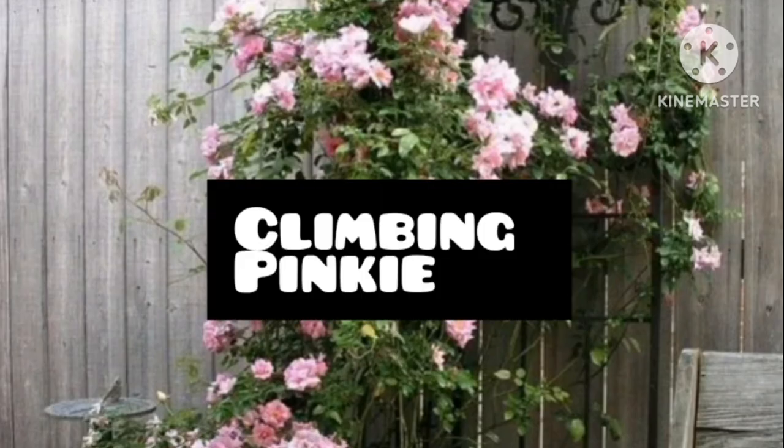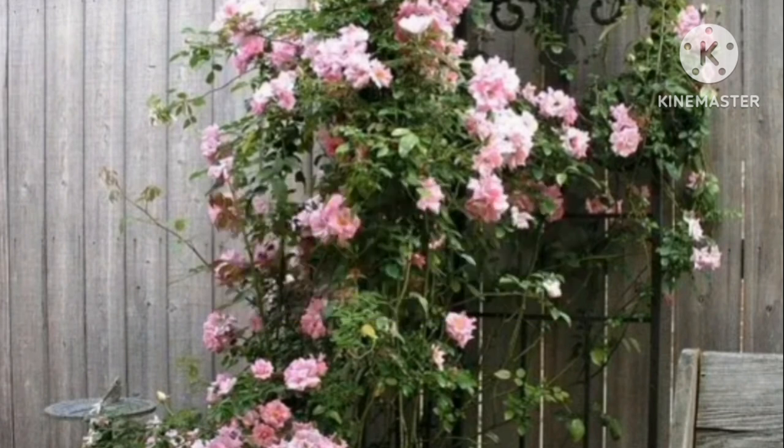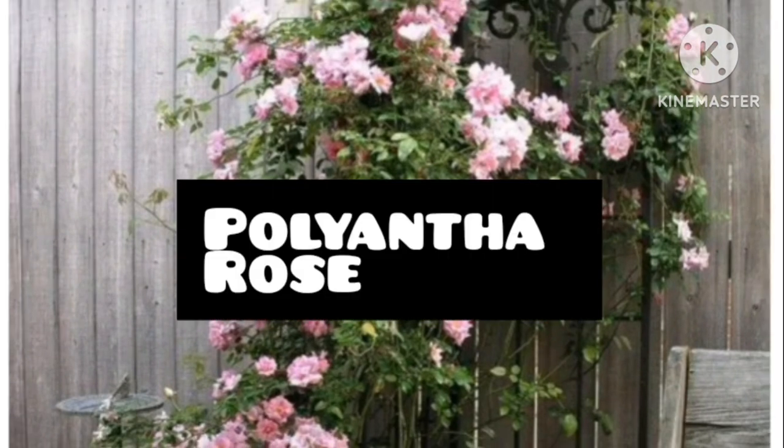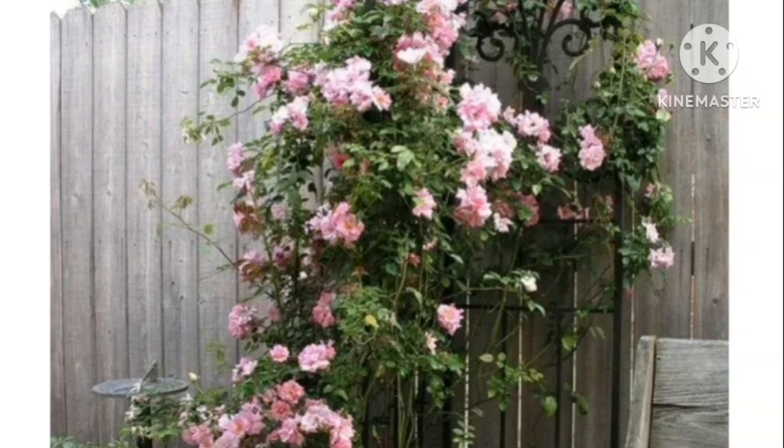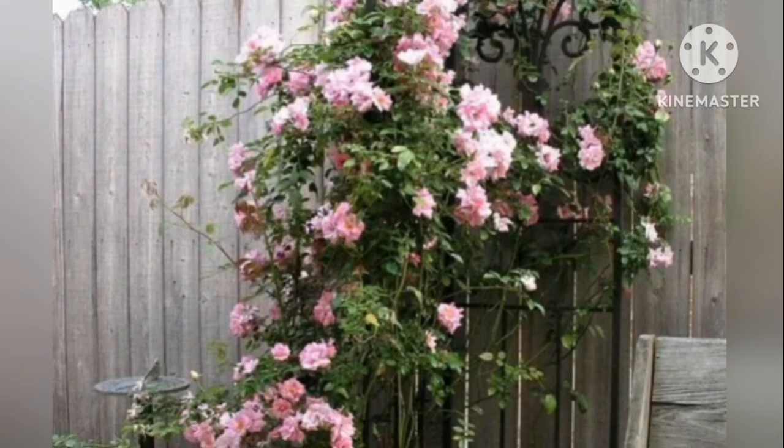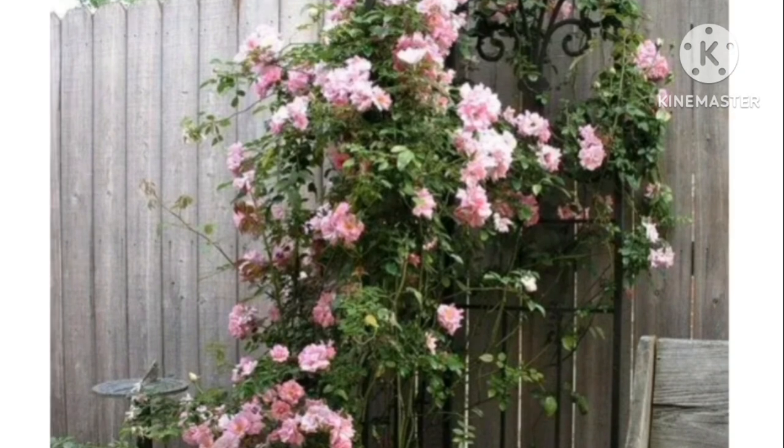Climbing Pinky Polenta Rose. If you are fond of perpetual flowers in your garden, then Climbing Pinky Rose is ideal for you. The plant produces abundant fragrant, vivid pink flowers from June till frost.